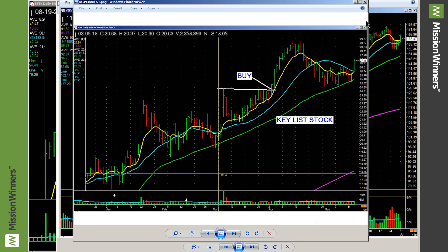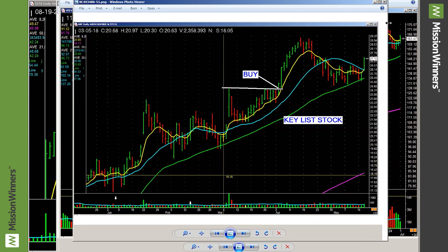Here's another one — Abercrombie & Fitch. Just a simple base, nothing fancy. The simpler the better. This stock had either great earnings and/or great sales when we bought it. This is from 2018.